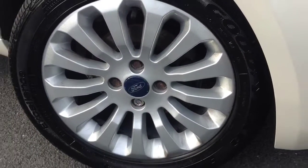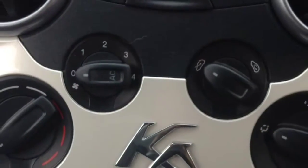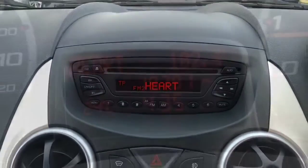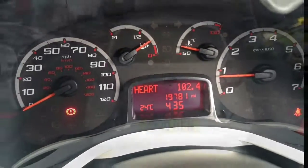This car has alloy wheels, auxiliary port and 12V socket, air conditioning system, CD player, and has 19,000 miles on the clock.